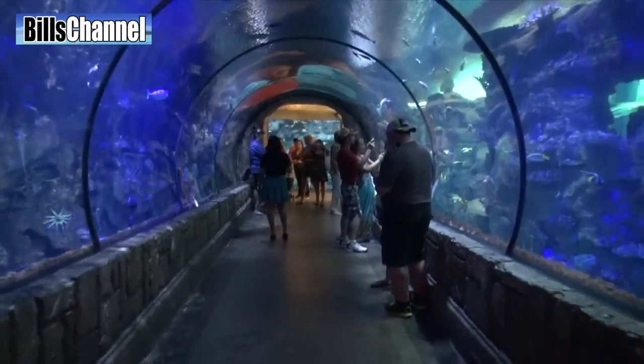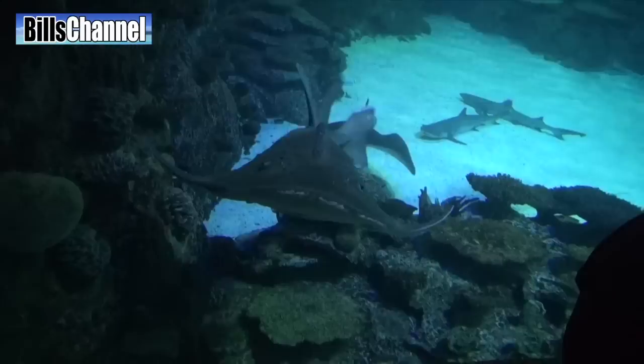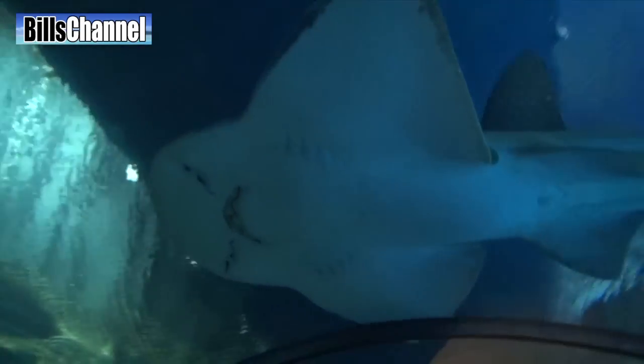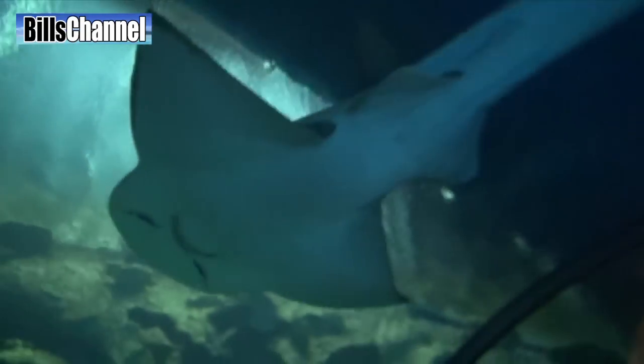Step inside what they call the shark tunnel and within seconds you will have a very up-close and personal encounter — guaranteed. Not bad for an aquarium. Shark rays are not dangerous to humans; they like to eat crabs, lobsters, stuff like that.